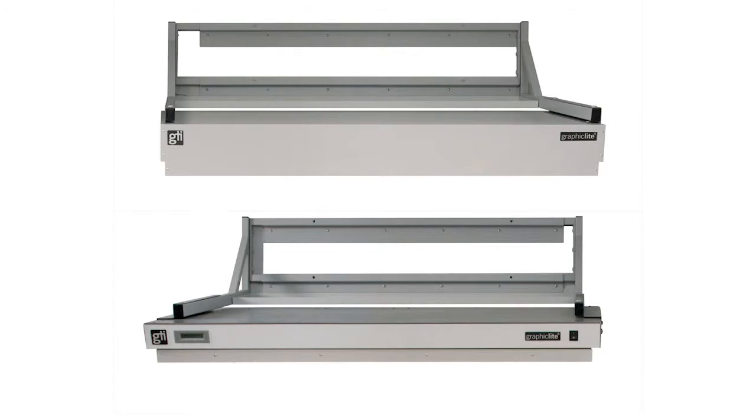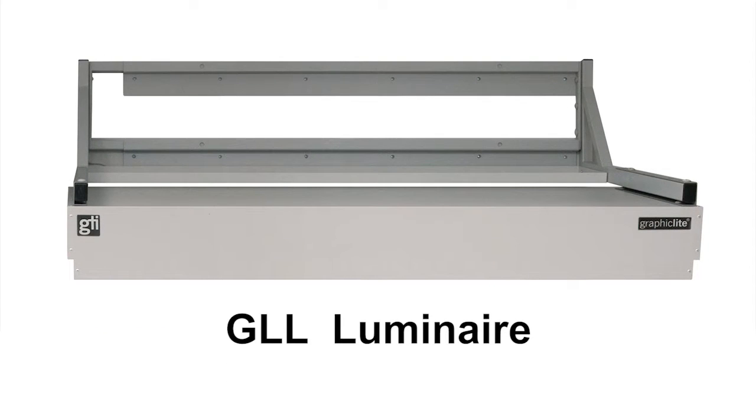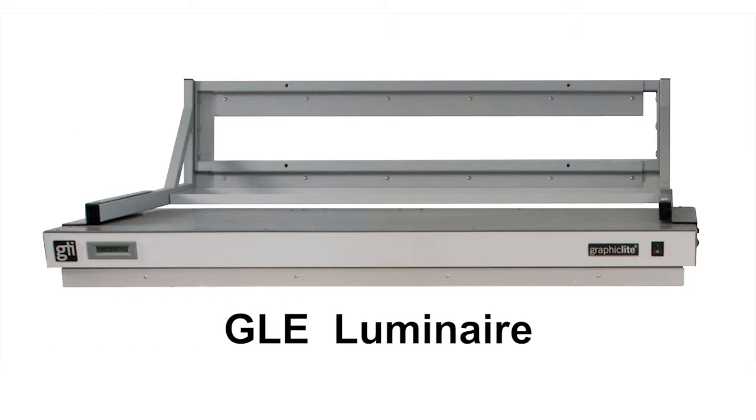Two models are available. GLL models need to be hardwired into a switched circuit. GLE models have a thinner profile, a front power switch, and a power cord that plugs into a standard outlet.